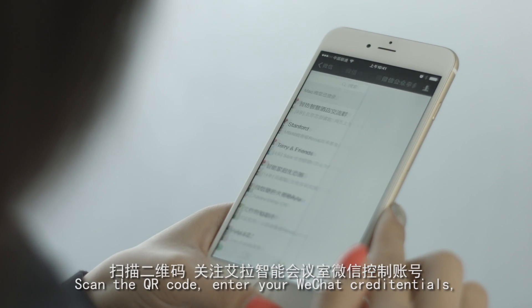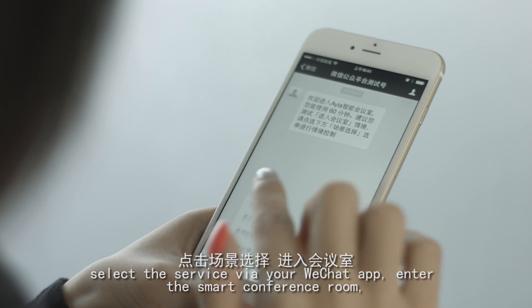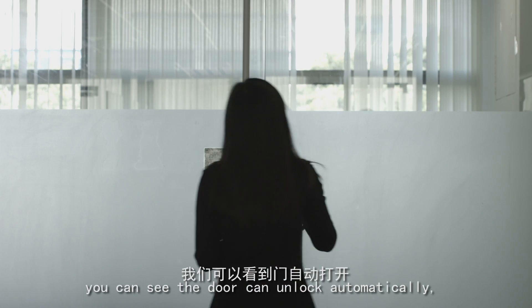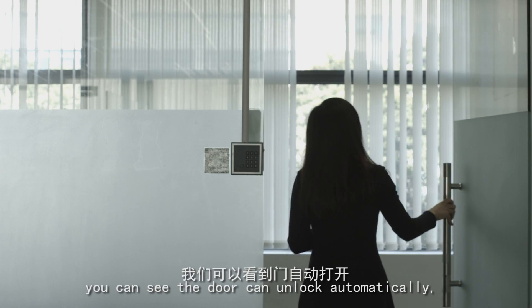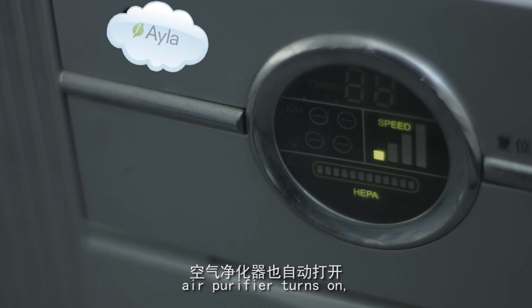Scan the QR code and enter your WeChat credentials. Select the service via your WeChat app and enter the smart conference room. You can see the door can unlock automatically, lights turn on, and the air purifier turns on.